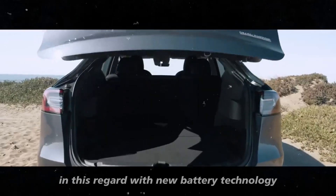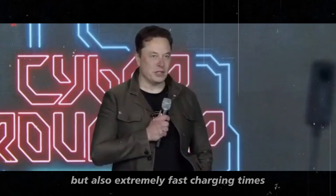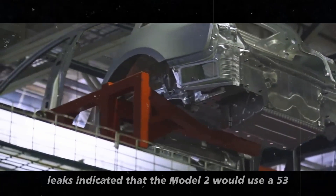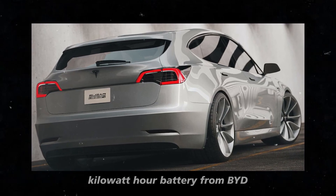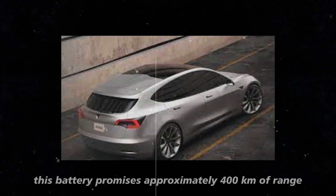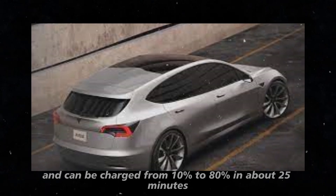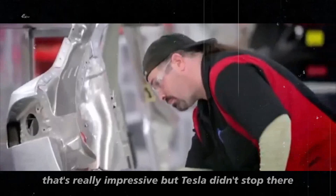With new battery technology, Tesla wants to ensure that you not only have impressive range but also extremely fast charging times. Leaks indicated that the Model 2 would use a 53 kilowatt-hour battery from BYD, known as the Blade Battery. This battery promises approximately 400 kilometers of range and can be charged from 10% to 80% in about 25 minutes. That's really impressive, but Tesla didn't stop there.